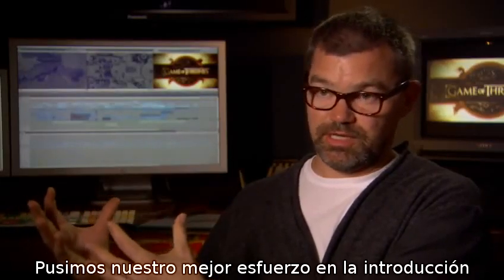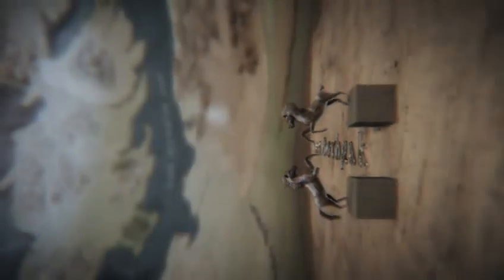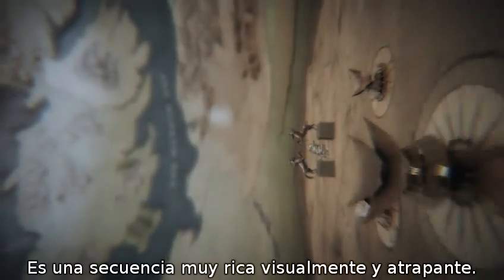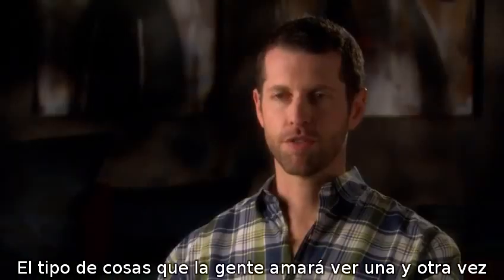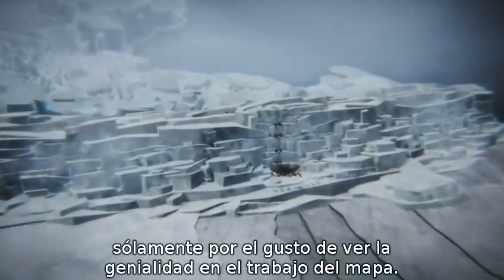We put everything that we possibly can into the title sequence to make it as great as it can be. It's just such a visually rich and stunning credit sequence — it's the kind of thing that people are going to watch over and over again for the pure joy of seeing the crazy genius that went into the map.